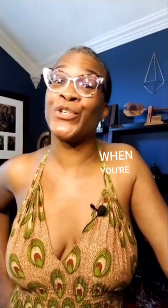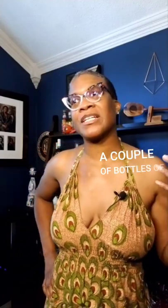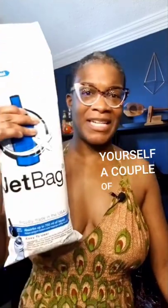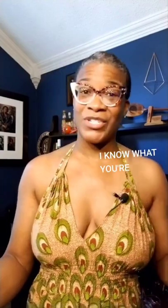One of my best tips when you're traveling and you want to bring back a couple of bottles of wine, liqueur, or liquor is to get yourself a couple of Jet Bags and put them in your luggage. Now I know what you're saying — what's a Jet Bag?